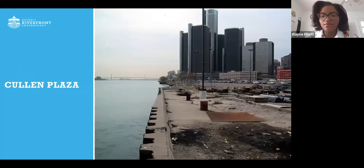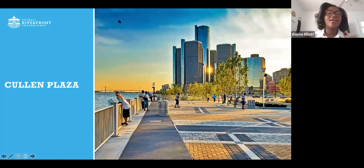This is a look at Cullen Plaza itself. It was actually a parking lot before, which is quite interesting to think about. This whole area has been updated to look like this — now it's a plaza where folks are able to come, enjoy, and get a closer look at some of the wildlife around the Detroit River. It's really become a family space.